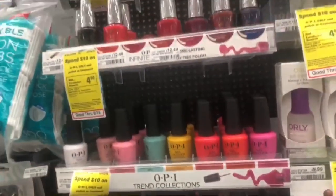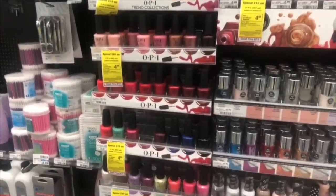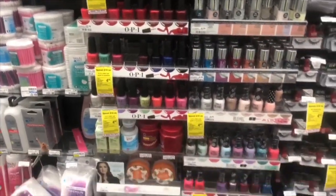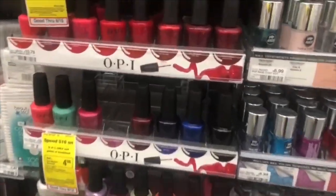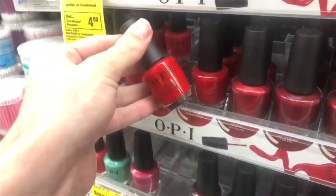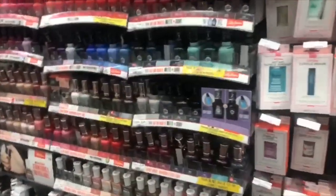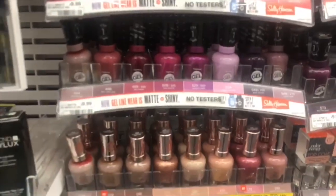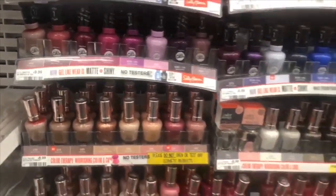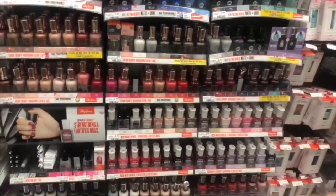As always, I have to end up in the nail section of CVS. My CVS actually has way more than Ulta — way more than my Walmart actually. The only downside is it's super expensive, so you definitely have to get your coupons, like the $5 any item coupon, and apply them. And if you're a beauty insider for CVS, they definitely hook you up with some coupons.